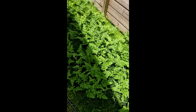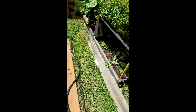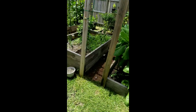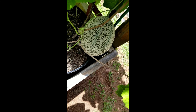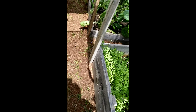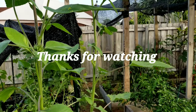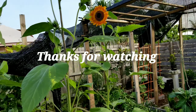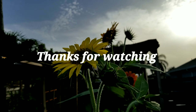I'm going to show you the cantaloupe too — you don't understand how big it's gotten. Look at the sunflowers. The cantaloupe got big too, it looks real now — well it looked real before, but yeah.